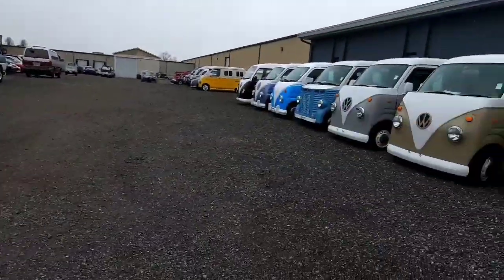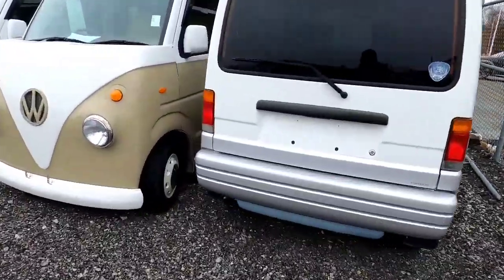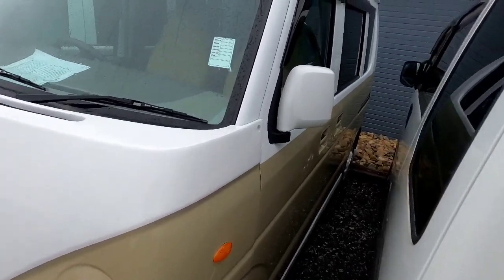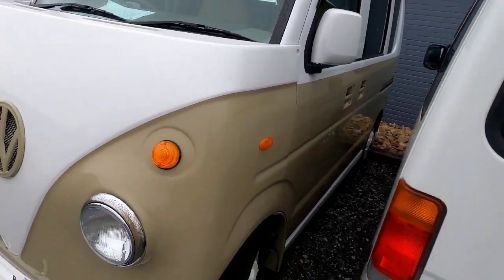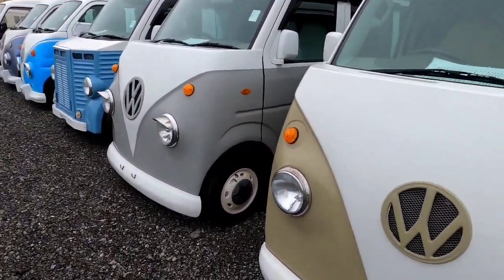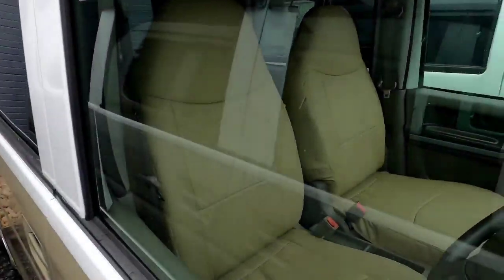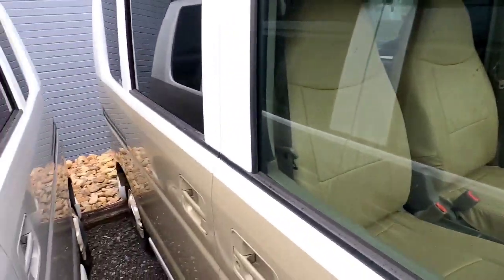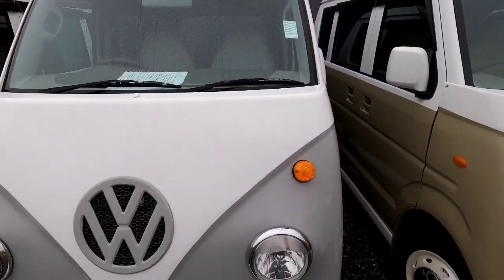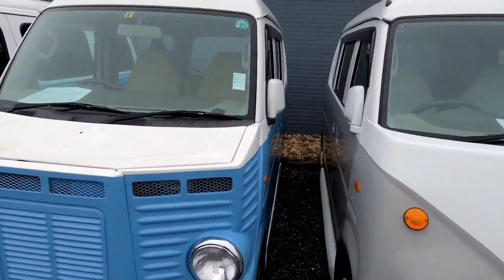Oh boy, a Subaru! Look at these buses, minibuses. Let's go through every one and take a peek. Jesus, Volkswagens! I know some of my friends like Colby McGurk — I know you're gonna like this. I hope you watch it.